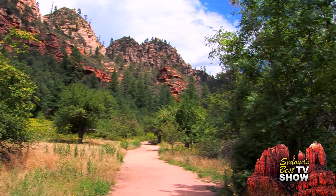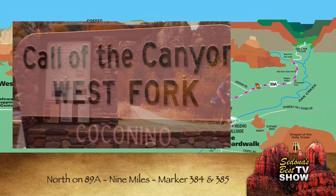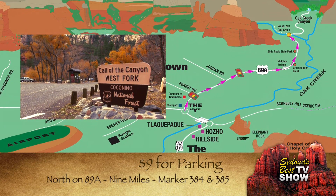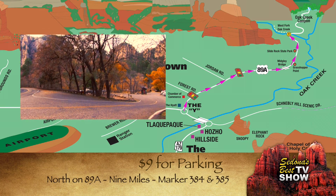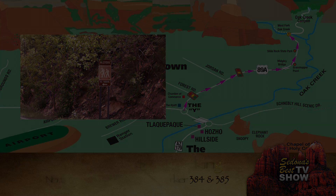The hike is about three miles long, takes two to three hours and is rated as easy. To get to the West Fork from the Y, head north on 89A through uptown Sedona and into Oak Creek Canyon. Head up the canyon for about nine miles and look for the parking area on your left, between mile marker 384 and 385.